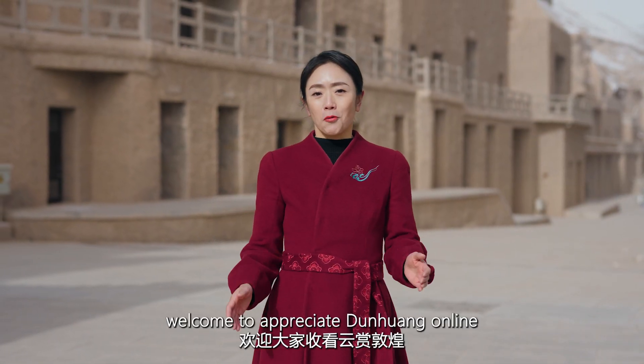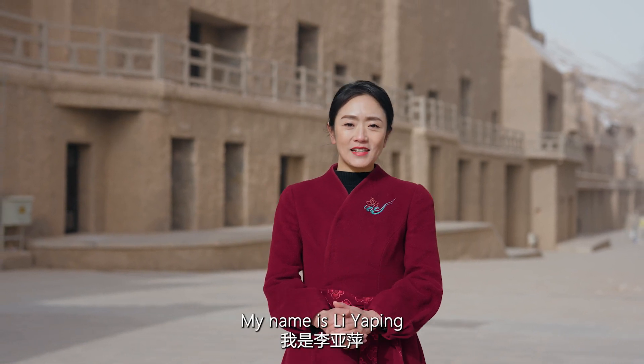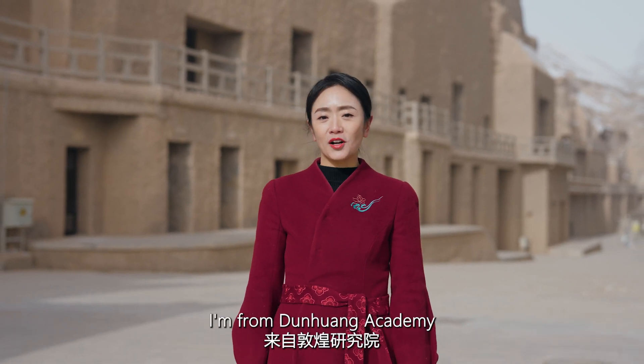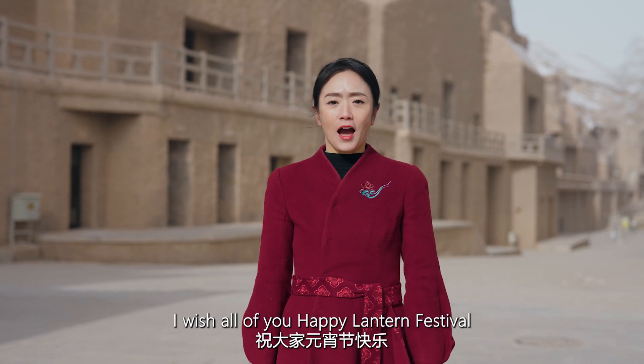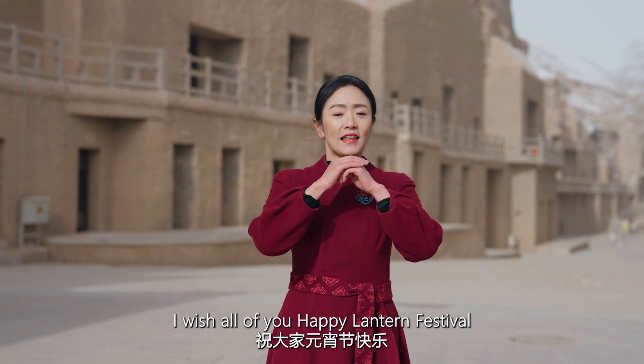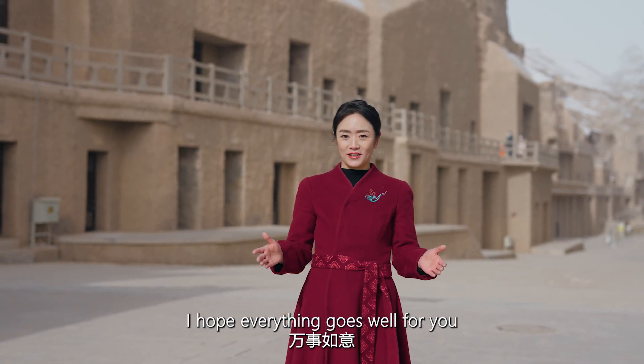Hello everyone, welcome to Appreciate Dunhuang Online. My name is Li Yaping. I'm from Dunhuang Academy. Today is the Lantern Festival. I wish all of you a happy Lantern Festival and good health. I hope everything goes well for you.